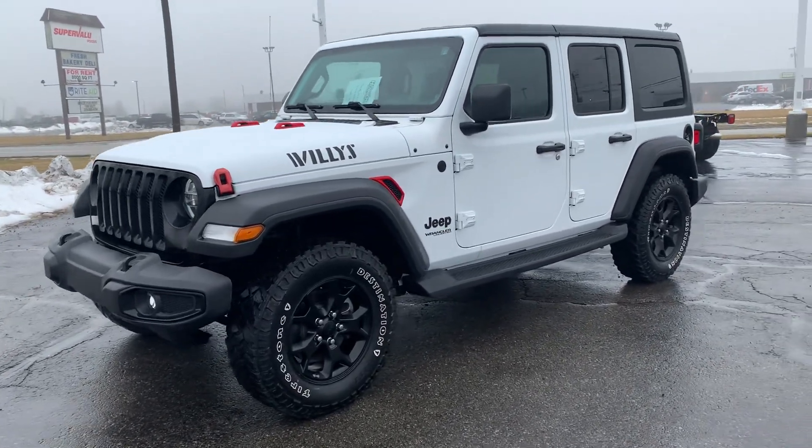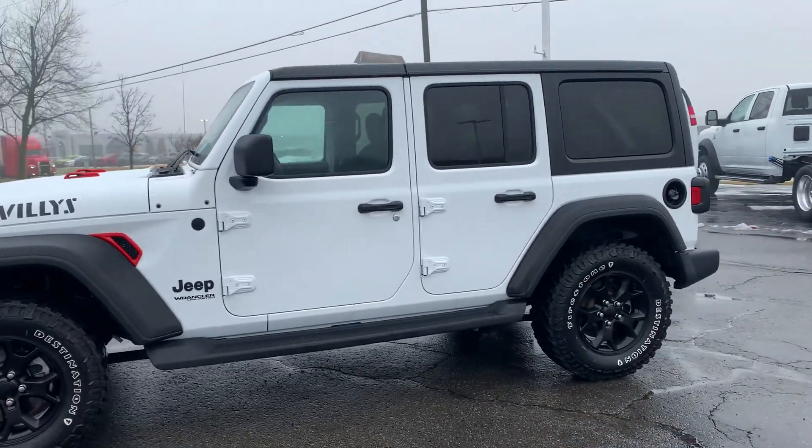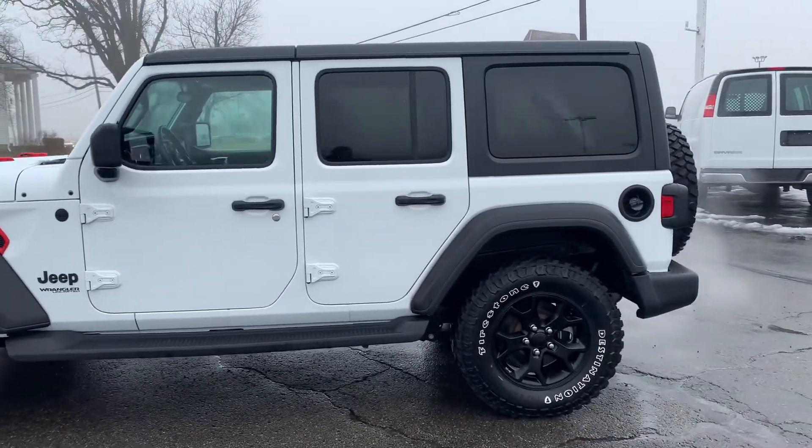Angel here with Terry Hendricks Chrysler. Going to take you on a quick walk around of this 2021 Jeep Wrangler Unlimited Willys.